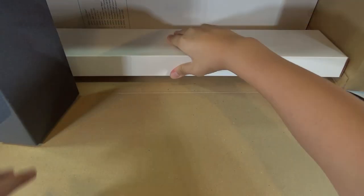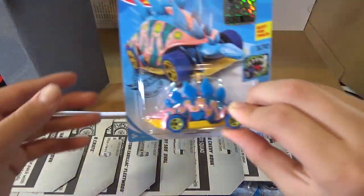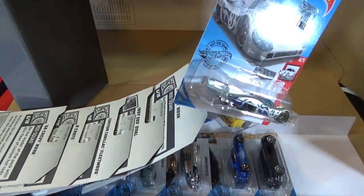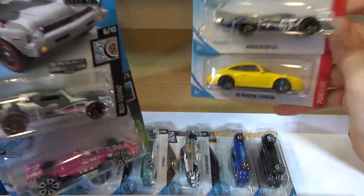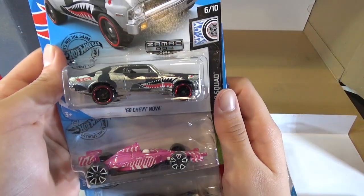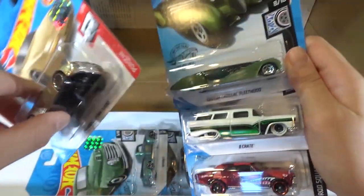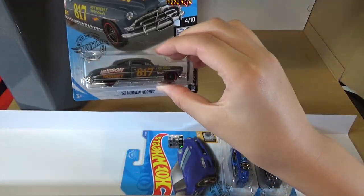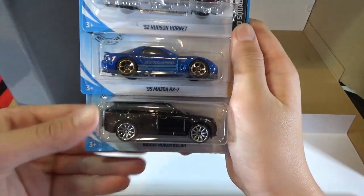Let's open up the next box. The Motosaurus. The Quick Byte. The ZAMAC Porsche 917 LH. The 96 Porsche Carrera. The 68 Chevy Nova — the ZAMAC version. The Indy 500 Oval. The Custom Cadillac Fleetwood. The 8 Crate. The 68 Chevy Nova. The 89 Porsche 944 Turbo. The 49 Ford F1. The 52 Hudson Hornet. The 95 Mazda RX-7. And the Range Rover Velar.